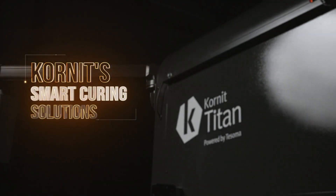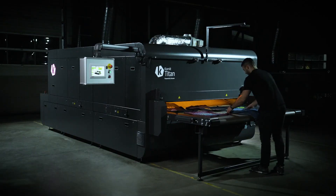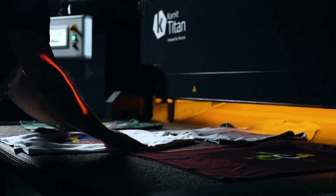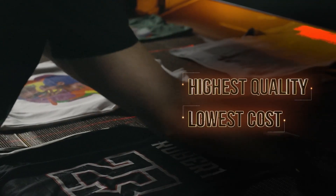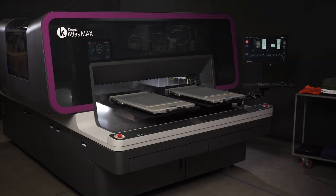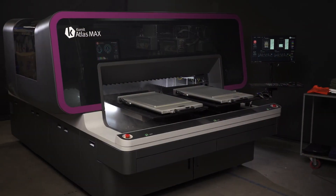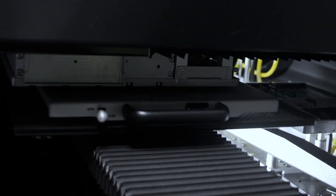Kornit Smart Curing Solutions, powered by Tosoma's technology with Kornit's proven digital production capabilities. Designed to deliver consistent quality, minimize operational costs, and ease production limitations. Fully integrated with Kornit printing systems, bringing a cutting-edge, adaptive, and intelligent end-to-end production solution.